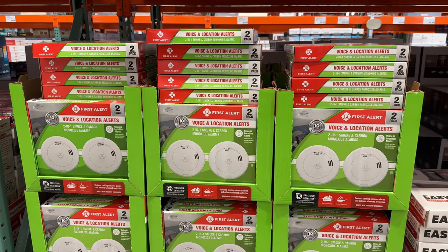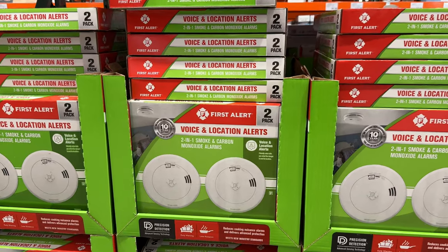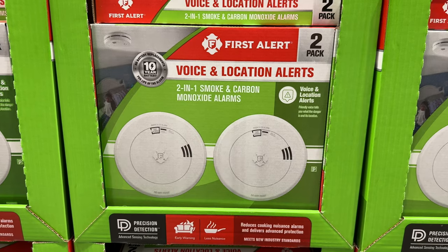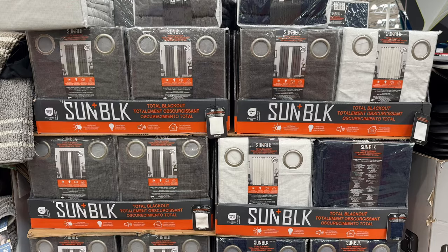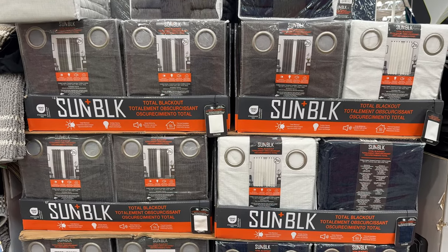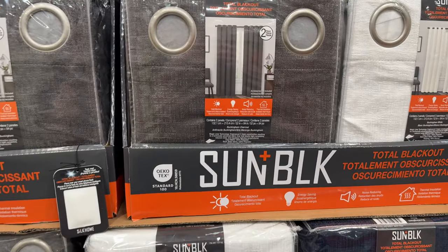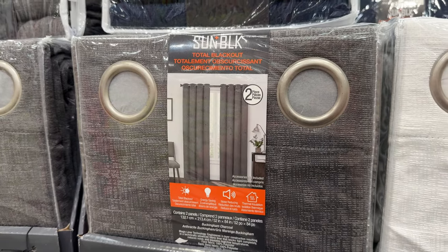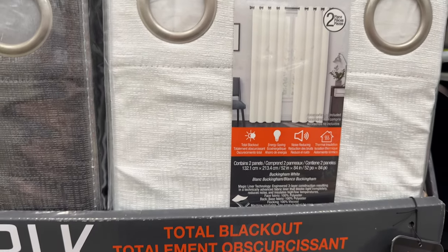Currently $20 off at $55, this two-pack of smoke and carbon monoxide alarms has a 10-year sealed battery and can provide voice and location alerts for danger. If it's been a while since you've checked your detectors, now is the time. This two-pack of sun-blocking curtains for $25 blocks all the light from outside, which can help save energy along with reducing noise and providing thermal insulation. At 52 by 84 inches, these come in navy, gray, or white.